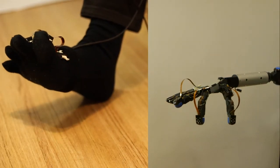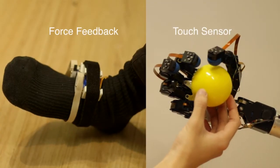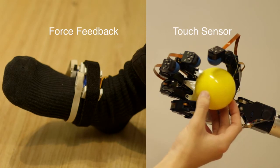Artificial limbs are manipulated by combining these components. In addition, you can feel haptic sensation via a motor-based display when the robotic hands touch an object.